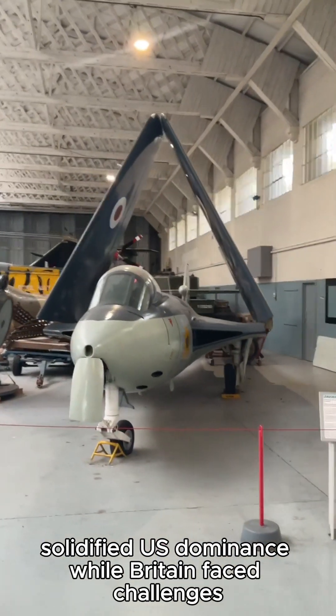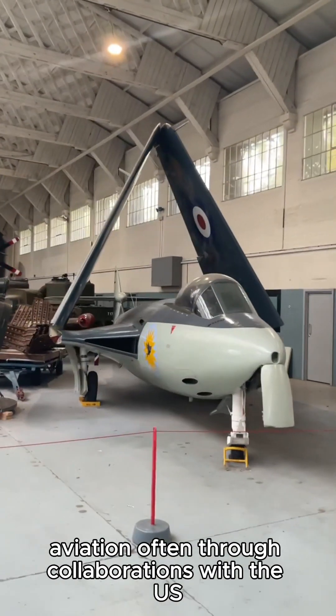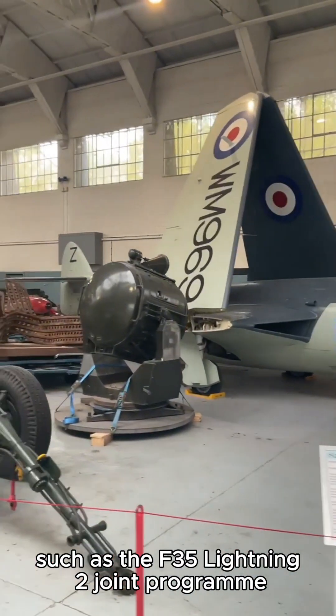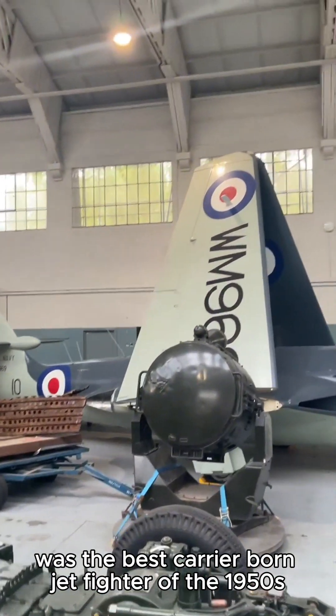While Britain faced challenges, it continued to play a significant role in naval aviation, often through collaborations with the US such as the F-35 Lightning II joint program. Which do you think was the best carrier-borne jet fighter of the 1950s?